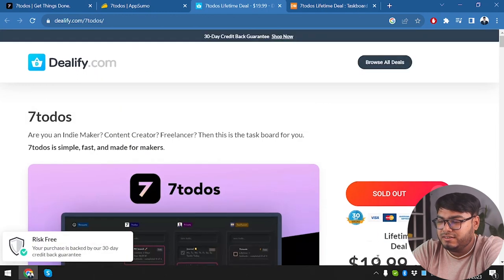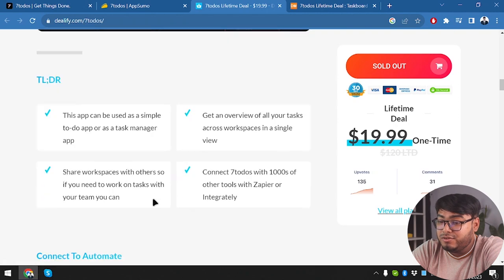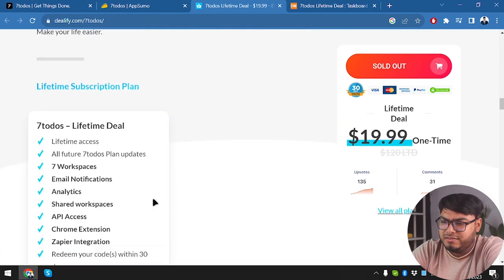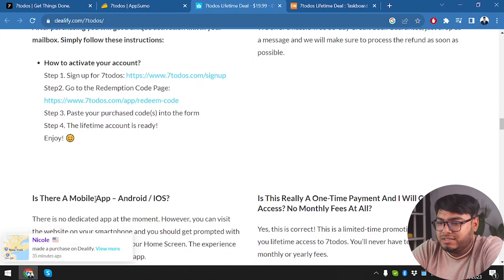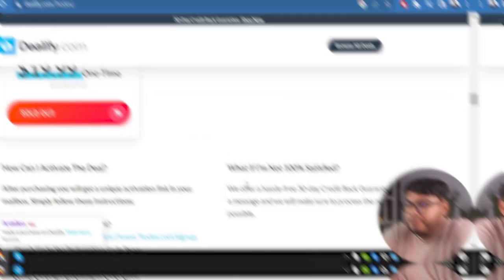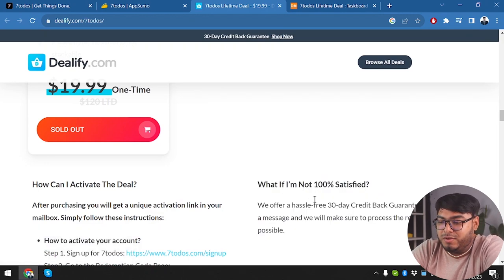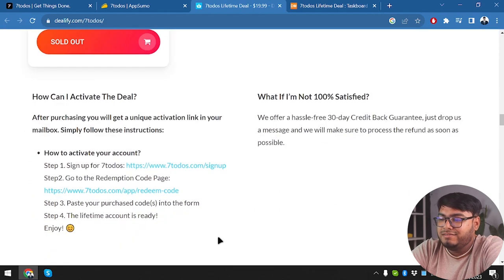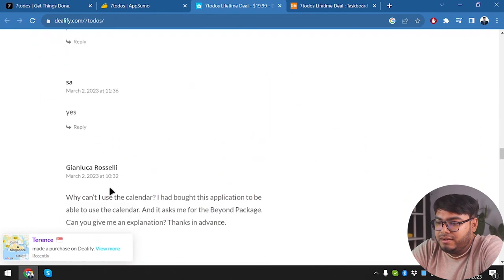Dealify is offering it at $20 with the same features. Redeeming one code gives seven workspaces, all features including email notifications, analytics, shared workspaces, and API access, with a 30-day money-back credit guarantee. If you're not 100% satisfied, just drop them a message and they'll process the refund as soon as possible.